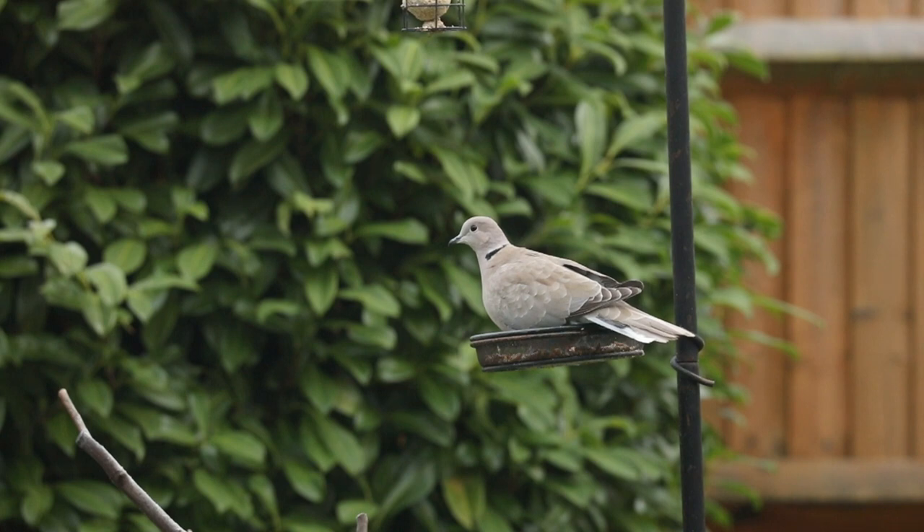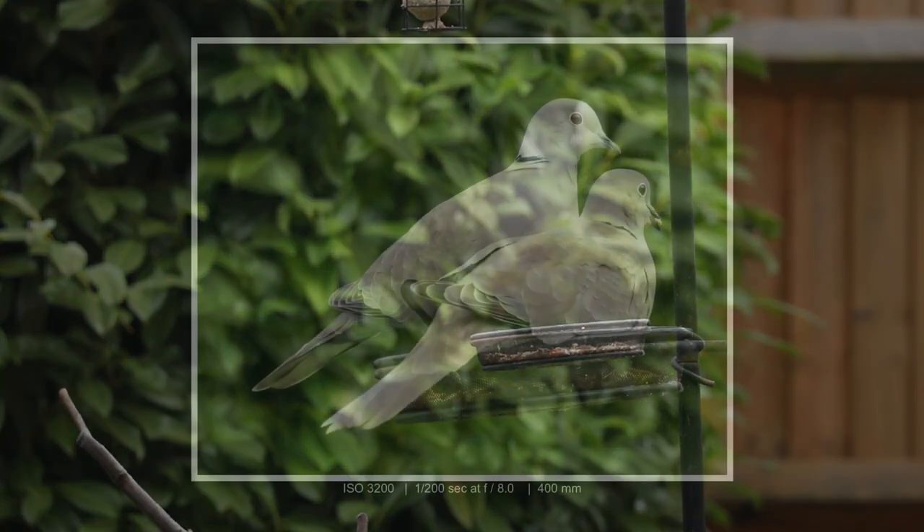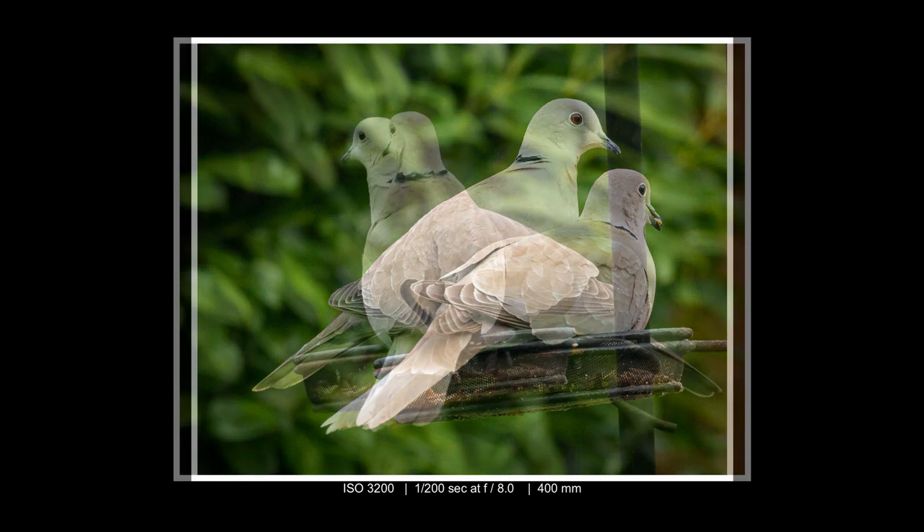These shots were taken from indoors so it wasn't really a problem, but even then if they see you moving around they won't stay around too long, so you do need to be quite still while you're photographing them.